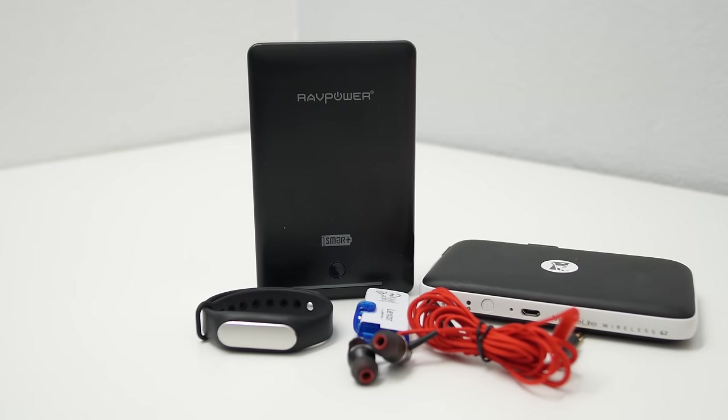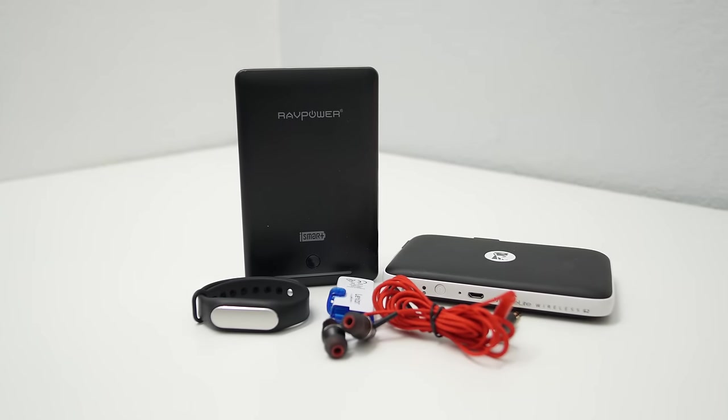So guys, that was my top tech for under $35, and if you liked it, be sure to give this video a thumbs up and subscribe for more content like this. Thanks so much for watching, and I'll catch you guys in the next one.